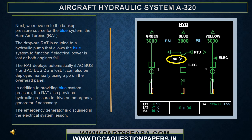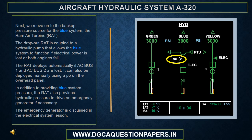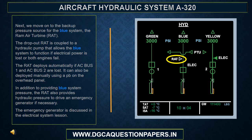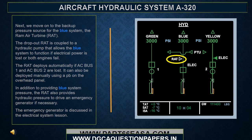Next, we move on to the backup pressure source for the blue system, the RAT. The dropout RAT is coupled to a hydraulic pump that allows the blue system to function if electrical power is lost or both engines fail. The RAT deploys automatically if AC bus 1 and AC bus 2 are lost. It can also be deployed manually using a push button on the overhead panel.